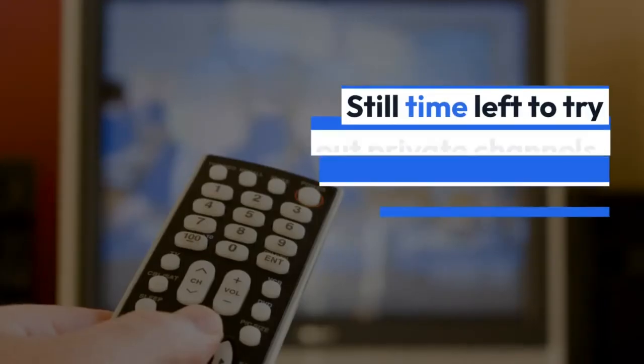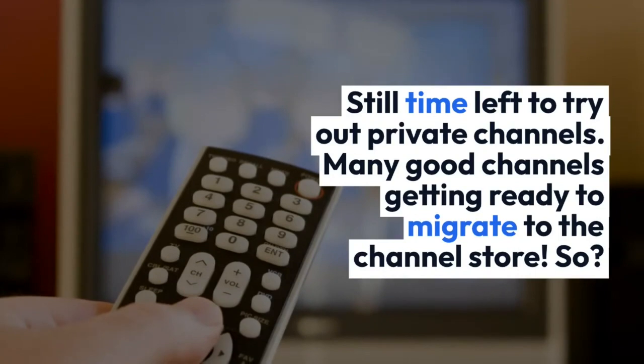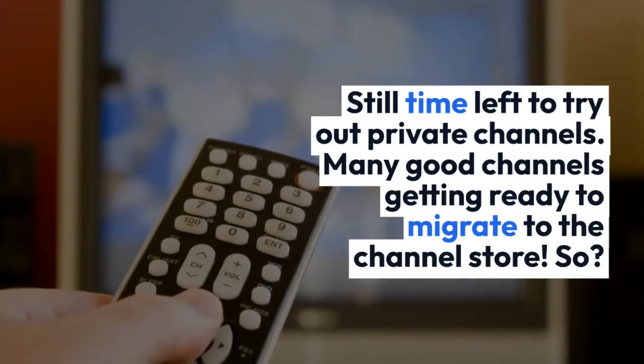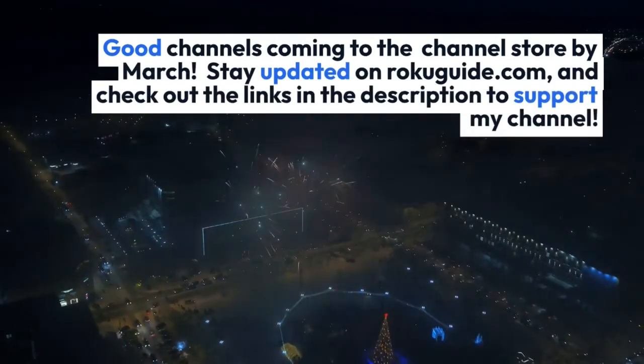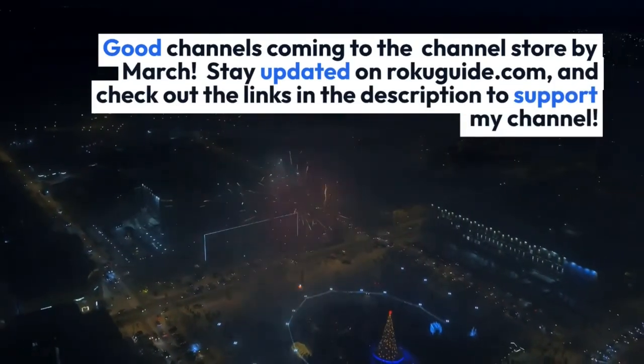So what's the good news? There's still time left to try out private channels. Many good channels are getting ready to migrate to the channel store, so good channels are coming to the channel store by March. Stay updated on RokuGuide.com.